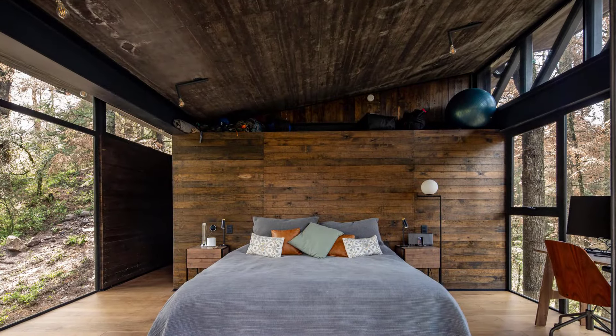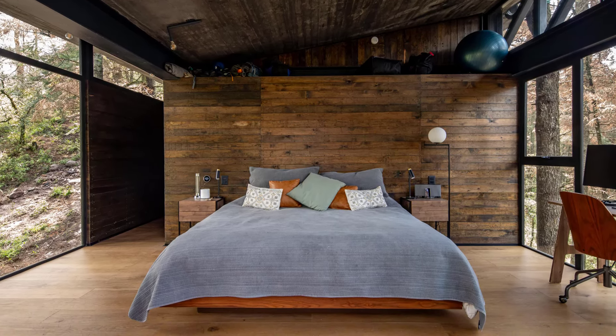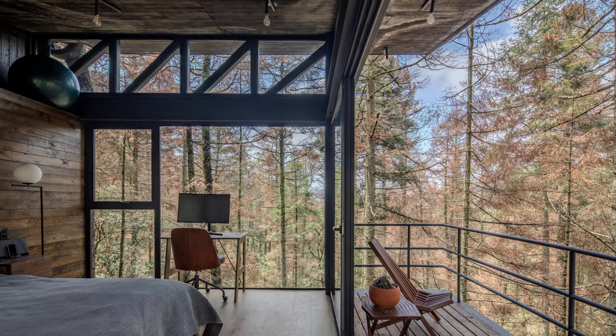The bedrooms take advantage of the site's unique slope, with one of the most breathtaking features being the 25-foot cantilevered structure that stretches out over the forest floor. This elevated design catches every ray of sunlight while still maintaining complete privacy.